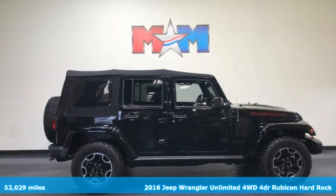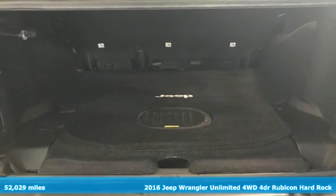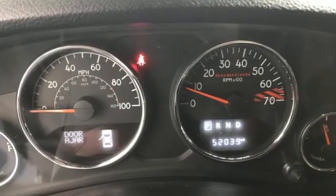Here's a 2016 Jeep Wrangler Unlimited. With four doors and legendary off-road capability, the world opens up to endless possibilities. It comes with features you need, and better yet, want.